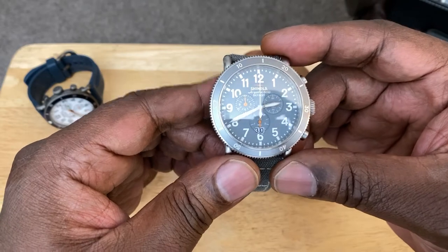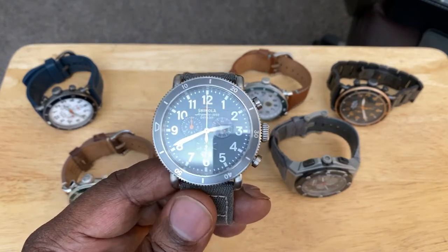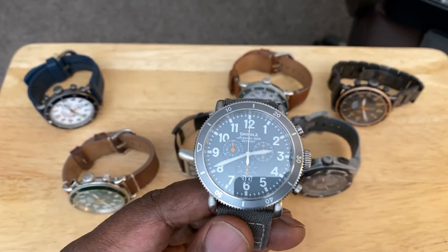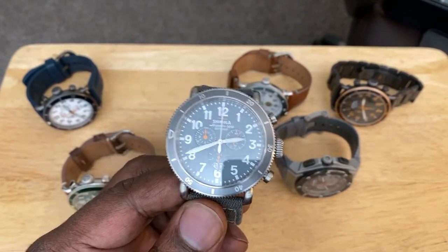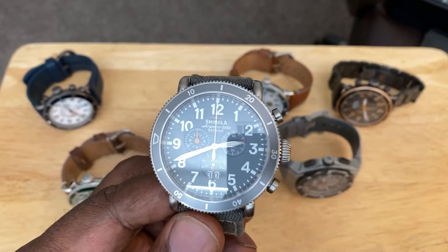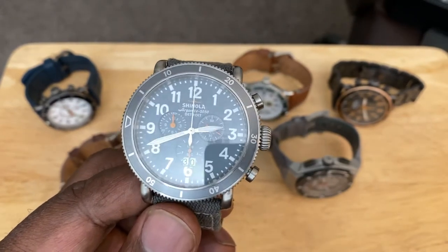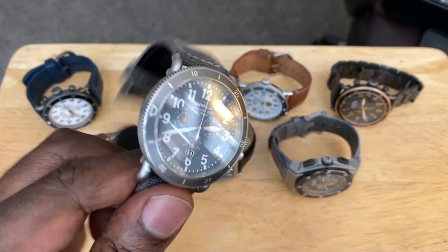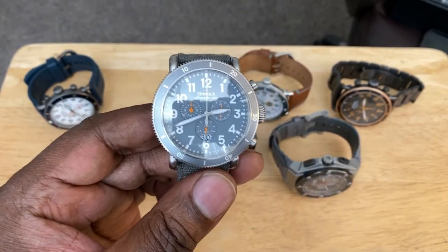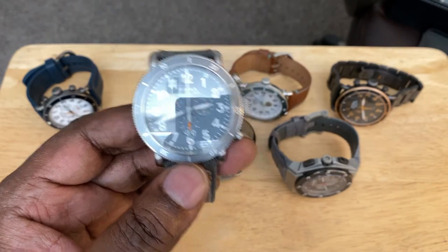I know Shinola has caught a lot of flack. These are assembled in Detroit — they corrected earlier marketing statements about being hand-built with all parts made in Detroit, but they do have a nice story about building the factory there and hiring Detroit workers to assemble these watches. I believe these are very well-built quartz watches — solid, hefty, and they don't feel cheap by any stretch of the imagination, even though I know a lot of watch snobs like to pour salt on the Shinola brand. I don't care; I like them, and that's why I own several.